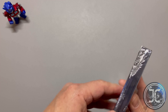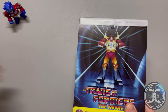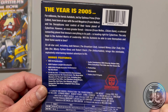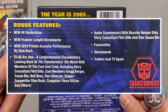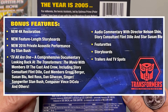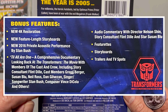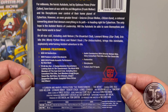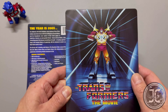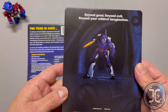Let's have a quick look at the bonus features. You get the new 4K restoration, new feature-length storyboards, a new 2016 private acoustic performance by Stan Bush, 'Till All Are One,' a comprehensive documentary looking back at Transformers The Movie with members of the cast and crew, audio commentary with director Nelson Shin, featurettes, storyboards, and trailers and TV spots.